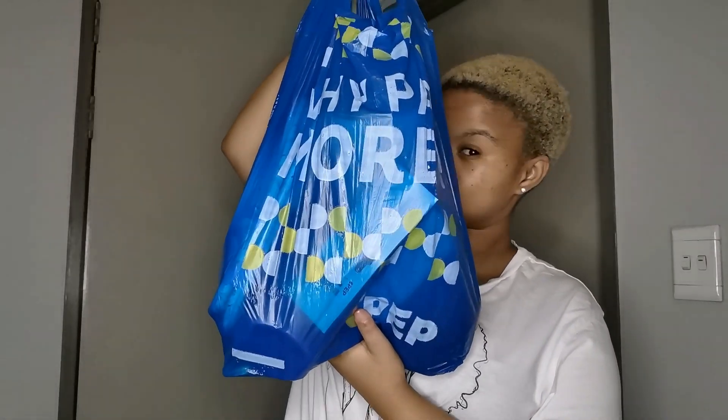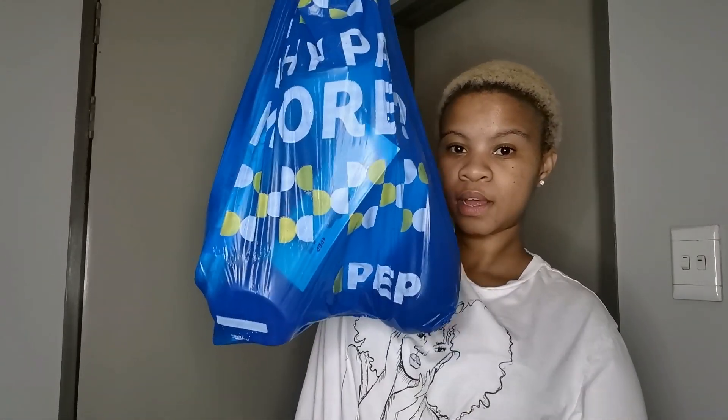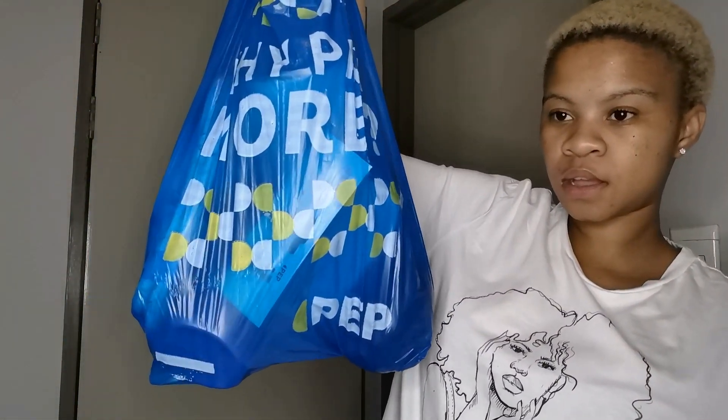I want to come and show you guys the things that I got from Pep Store. It's not a lot of things but it's some things that I needed for the place. Let me show you guys what I got.